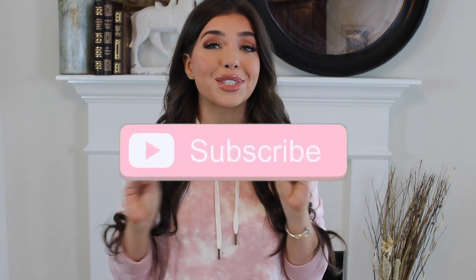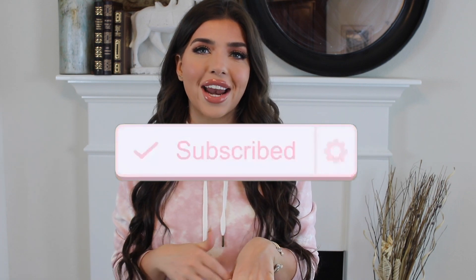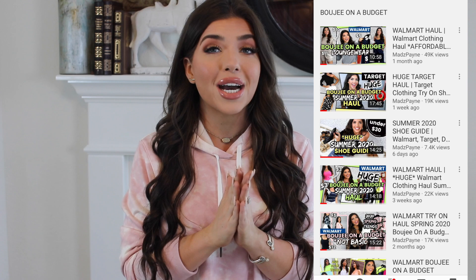What's up y'all? I'm Madison Payne and welcome to today's video. I'm so excited you guys are here. If you love budget style and budget beauty, I am so your girl. Be sure to hit that subscribe button so you don't miss out on anything and be sure to check out my bougie on a budget playlist specifically.